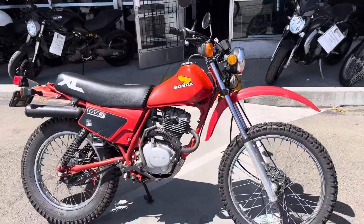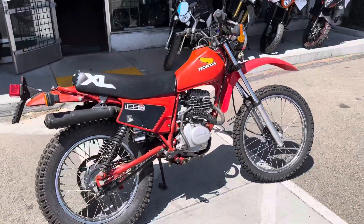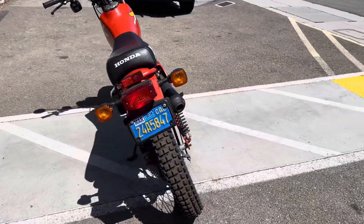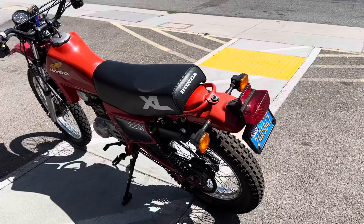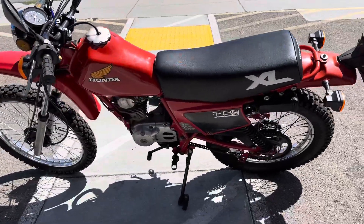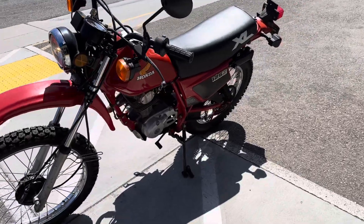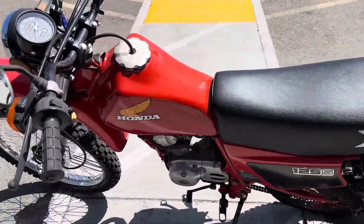Hey, it's Doug here at Santa Clara Cycle. Today we're looking at this very nice 1984 Honda XL 125S. This is Honda's entry-level dual sport motorcycle, with a 125cc single cylinder four-stroke engine, carbureted, six-speed transmission.